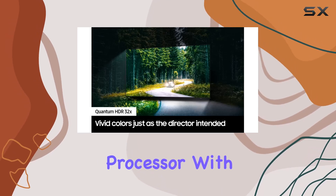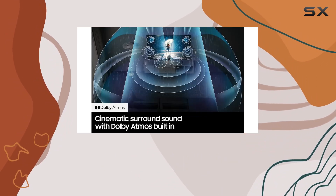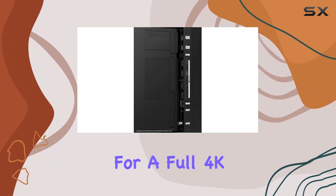The Neo Quantum Processor with 4K upscaling takes everything you enjoy and upscales it to spectacular 4K resolution. Thanks to AI-based deep learning, your content is analyzed and optimized for a full 4K experience.